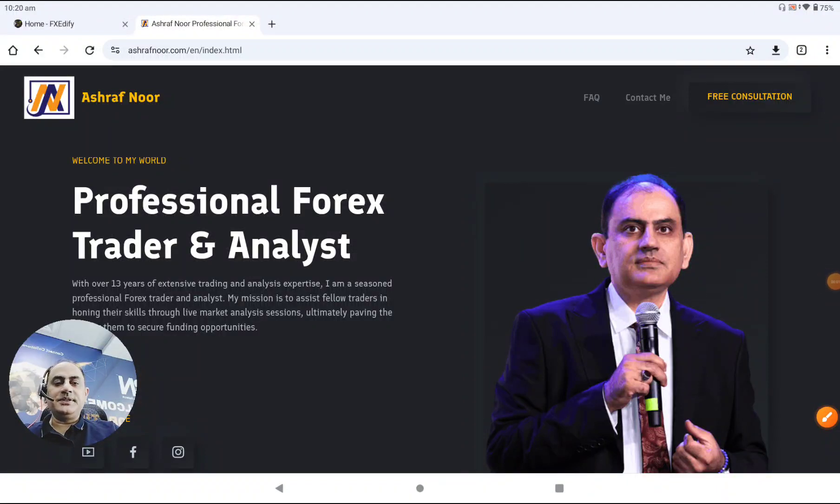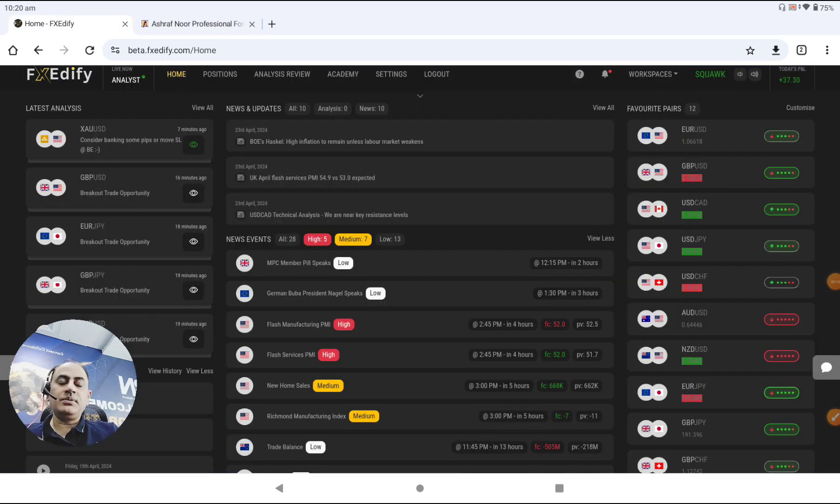Hello, good morning, good afternoon, good evening traders from different parts of the world. Today is the 23rd of April 2024. We had amazing trades at the London open — most traders banked amazing profit. Let me share with you how we analyze the market and help our traders squeeze amazing profit.